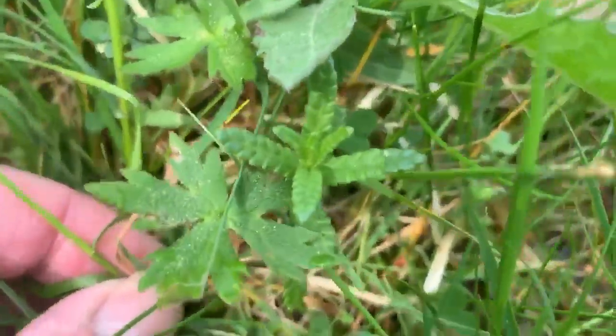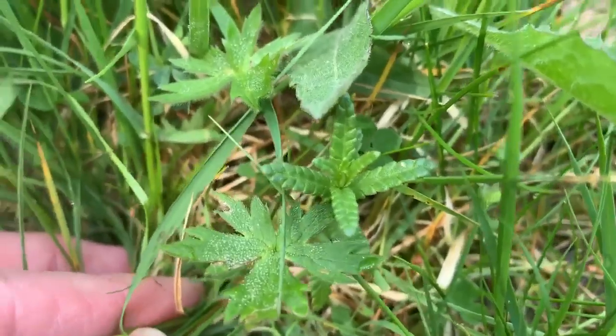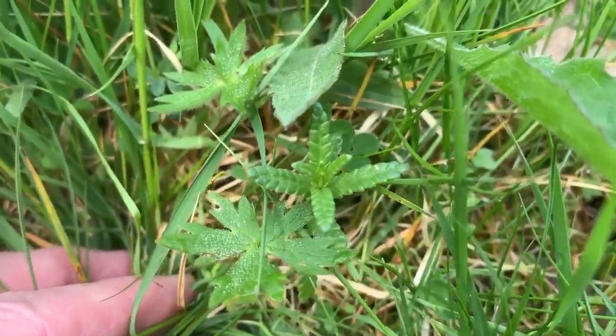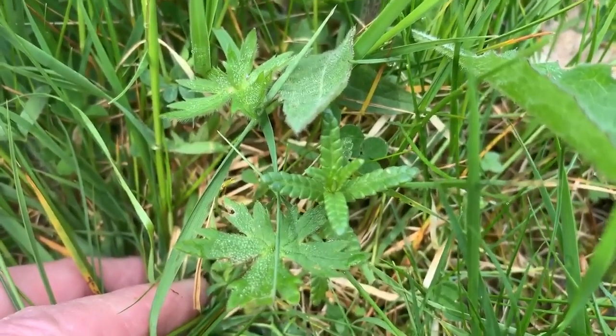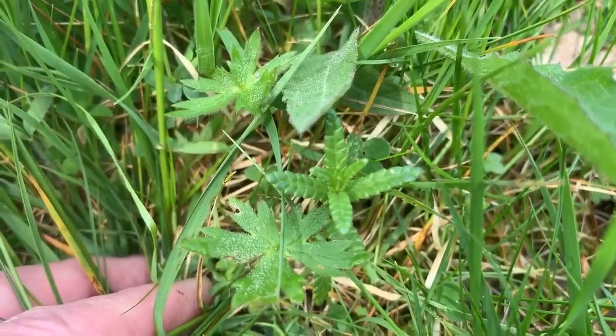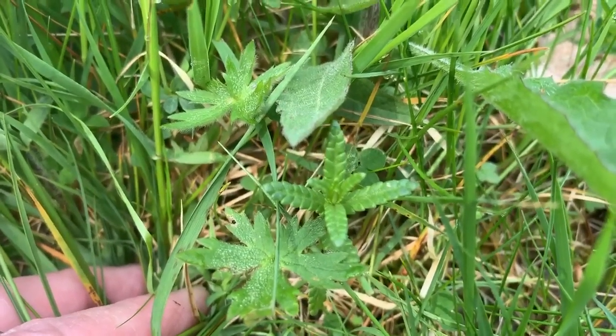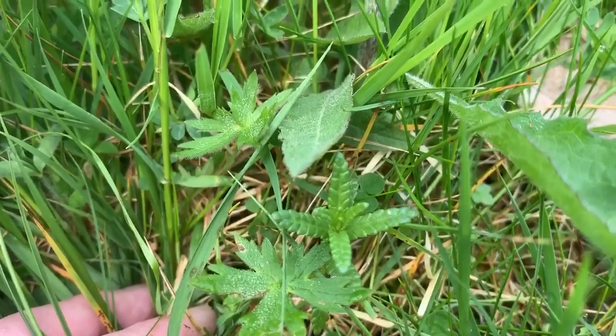This little one here is yellow rattle, which is one of the most important plants in a wildflower meadow, because it's parasitic in terms of its roots and it knocks back the more vigorous grasses, thereby allowing all these other species to come through.